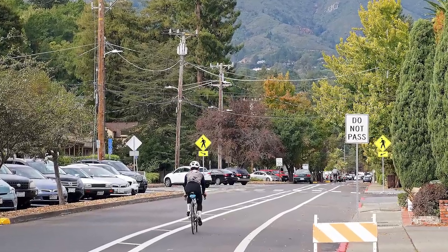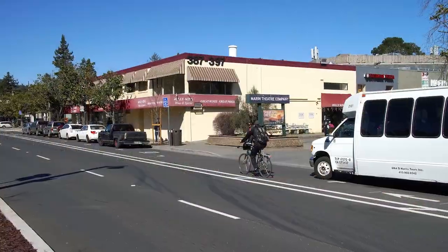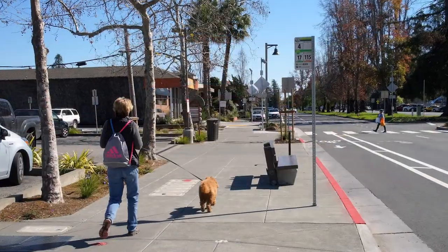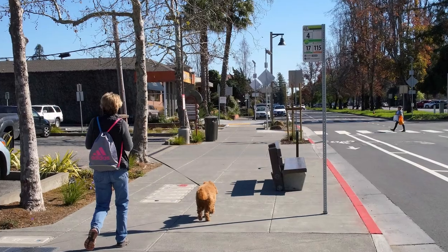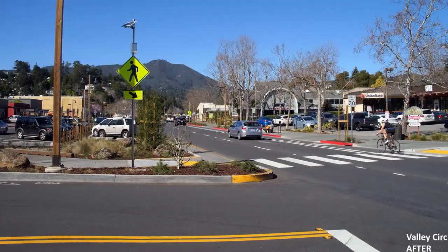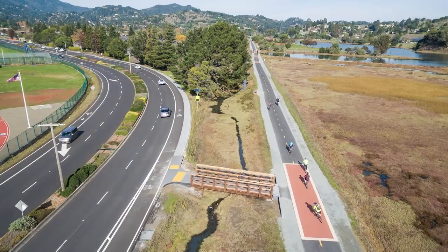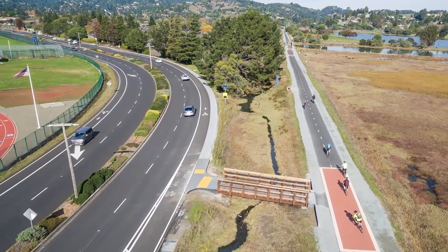The Miller Avenue Streetscape Plan is a recently constructed, community-based plan. The plan has successfully created a safe and efficient, multi-modal complete street while preserving the character of Mill Valley. Improvements include adding underground infrastructure, realigning the roadway to create a complete street, and adding safety features.